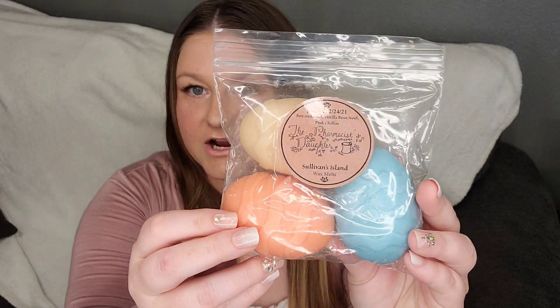I have these cute little egg shapes from the Pharmacist's Daughter. These are actually from last year and this is Sullivan's Island — sun and sand, vanilla bean Noel, and pink chiffon. I really like these colors. They're super pretty.